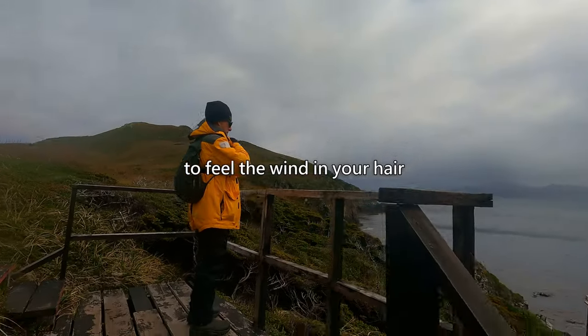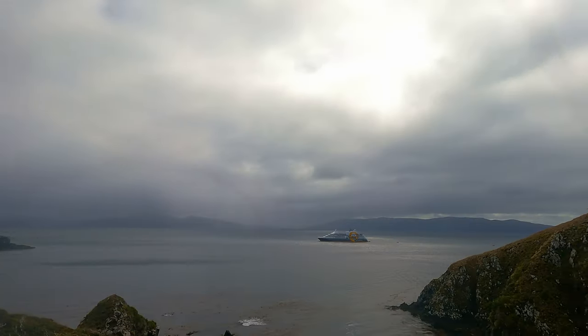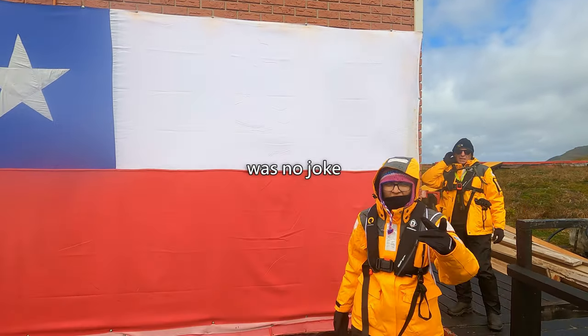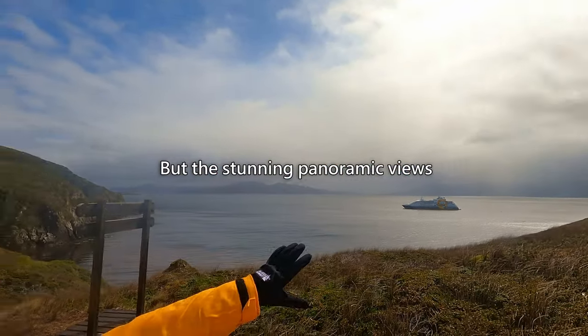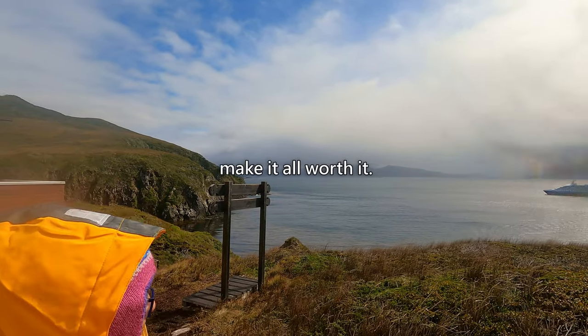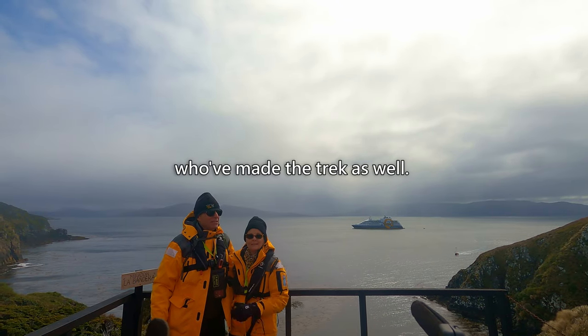Are you ready to feel the wind in your hair and take in the breathtaking views from the top? That climb up the cliff was no joke — you're surely feeling the burn. But the stunning panoramic views from the top make it all worth it. And we're not alone; we've met fellow adventurers who've made the trek as well.